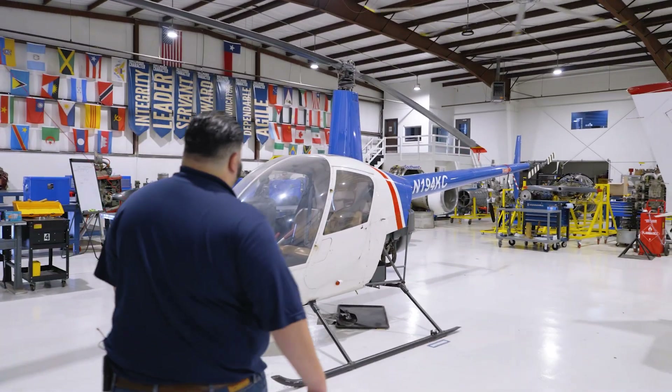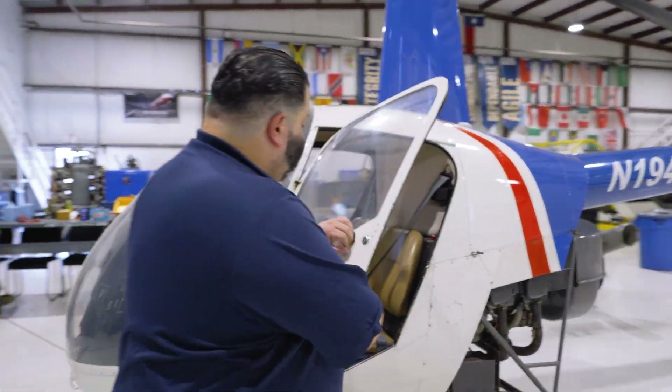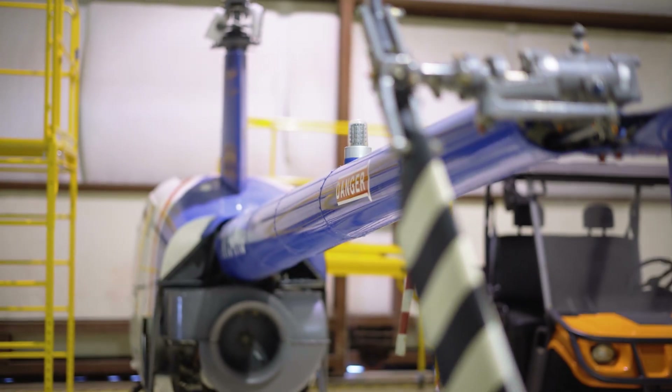Here we have our R-22 helicopter. All of our students get an opportunity to work on this rotary aircraft, in case you decide you want to go work for a company that works on helicopters — so you'll have a basic understanding of how these work.